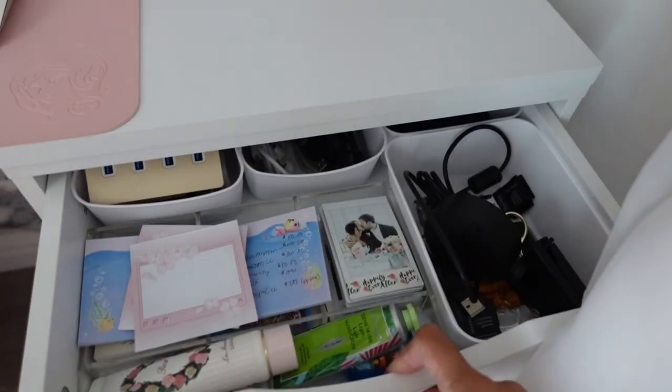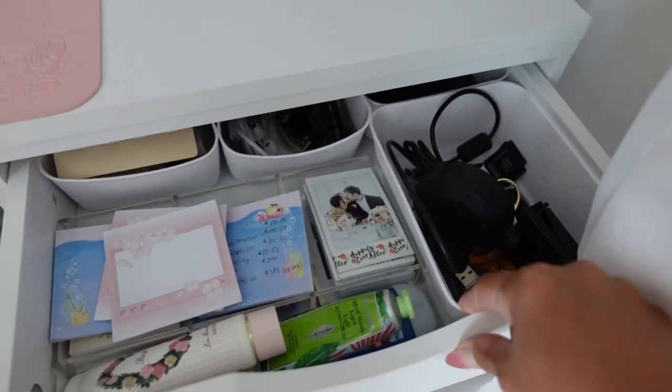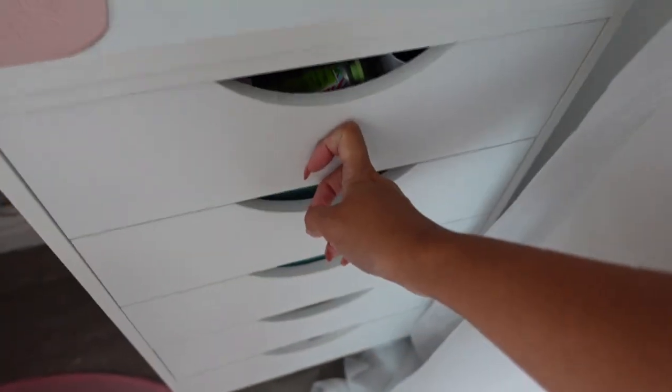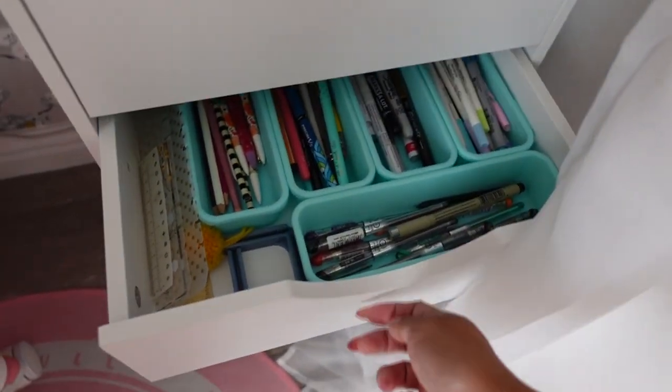I also reorganized this drawer — it's going to be hard to show you because I can't pull it all the way out. But I have the larger size containers in the back, four of them there, and they just fit so nicely. And then the Walmart ones — I use those for my pens. So yeah, that's that.